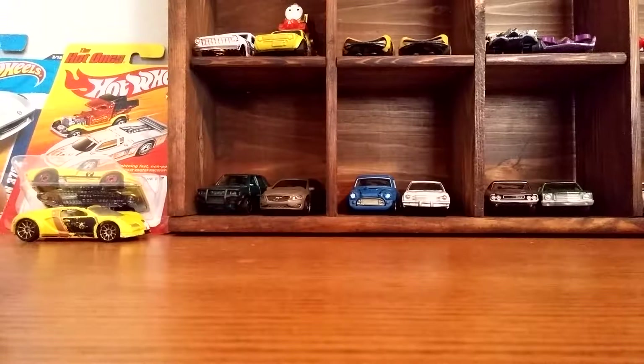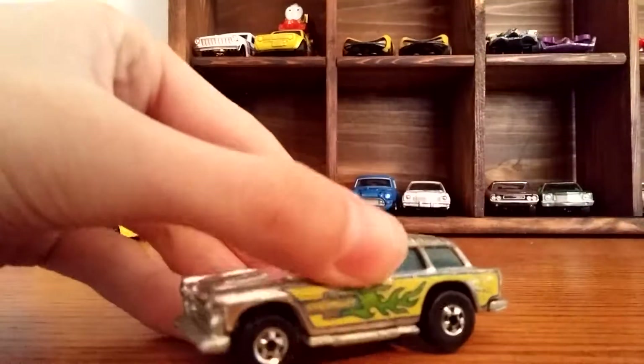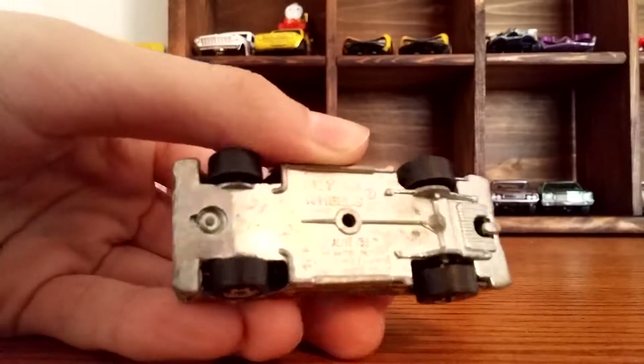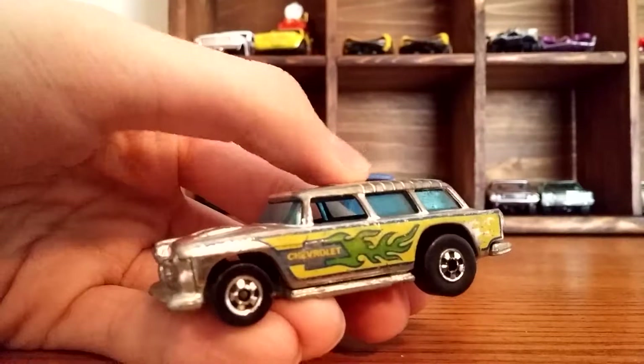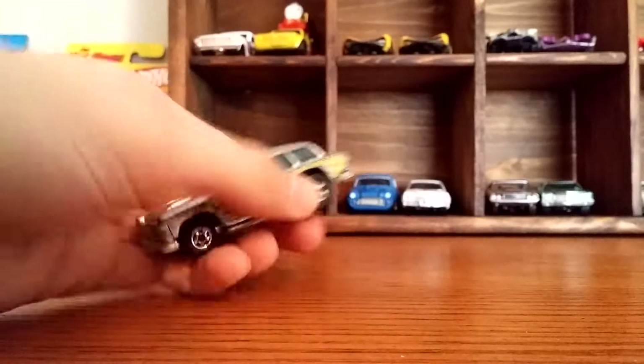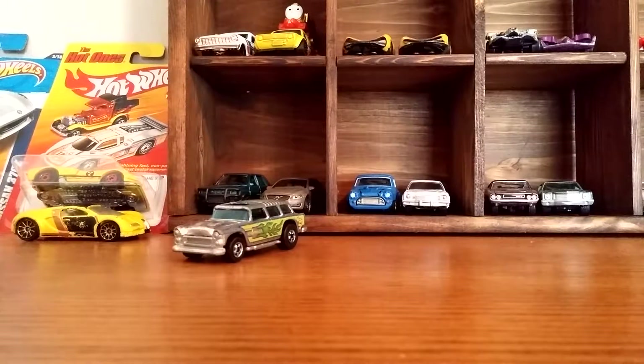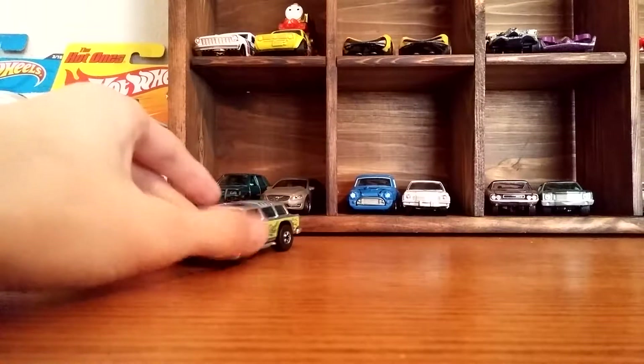I went to an antique store and I got a bag that had 12 cars in it and it was $4.95. It had this Chevy Nomad — it's the Alive 55. It's a really nice car, one of my favorites that came in it. Most of them were very beat up, but there were a couple that were in better condition and this was one of them.